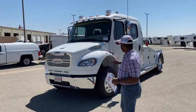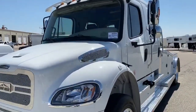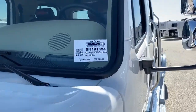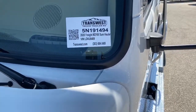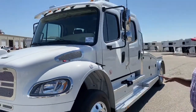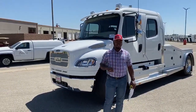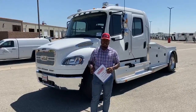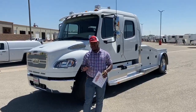So today, this one actually just came on our lot just a couple weeks ago. This is a 2020 Freightliner M2-106 Summit Hauler conversion. Stock number here is 5N191494.